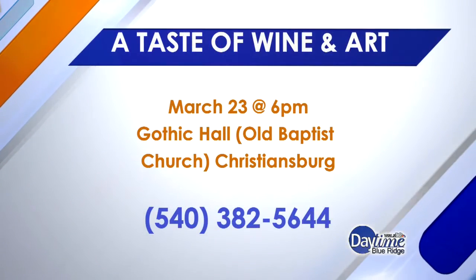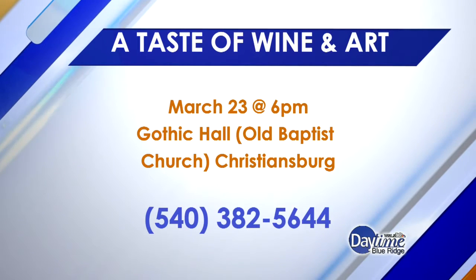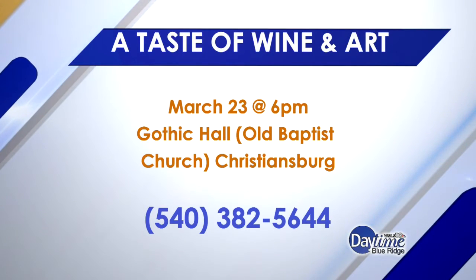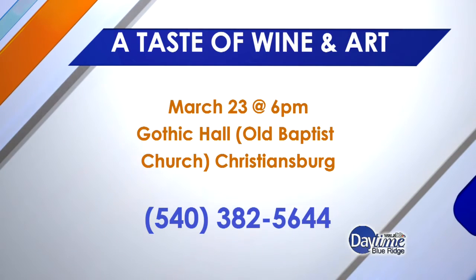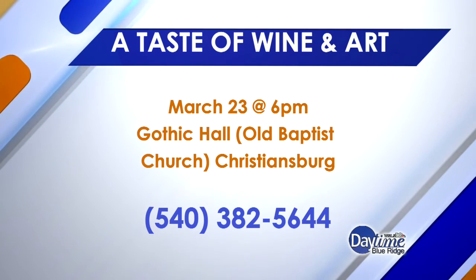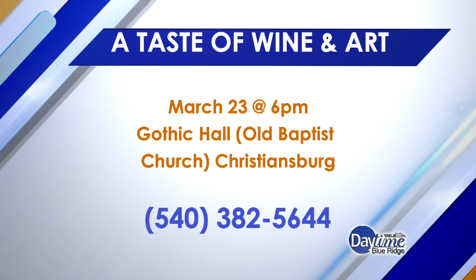The event is called A Taste of Wine and Art, and it's being held at Gothic Hall in Christiansburg, Virginia, beginning at 6 p.m. Tickets are available through the Montgomery Museum, also in Christiansburg, and attendees are asked to order ahead of time. It is a fundraiser for the museum, which is the only museum that chronicles the incredibly rich history of Montgomery County.